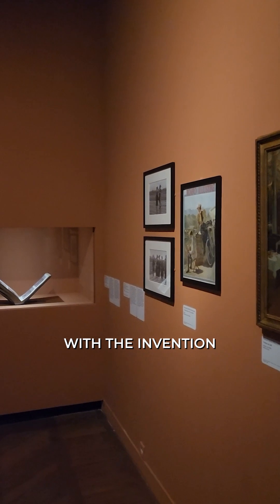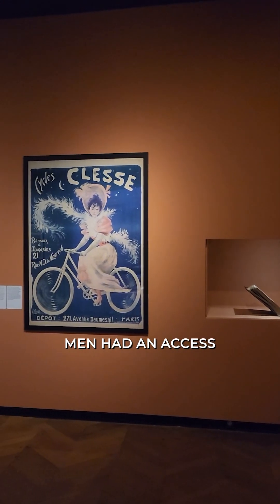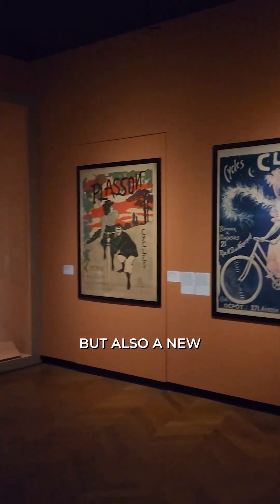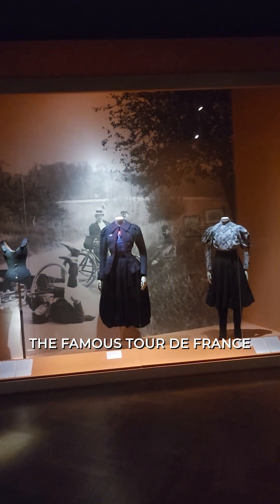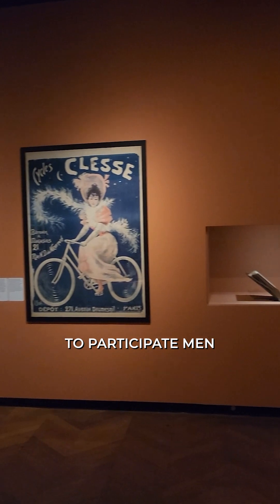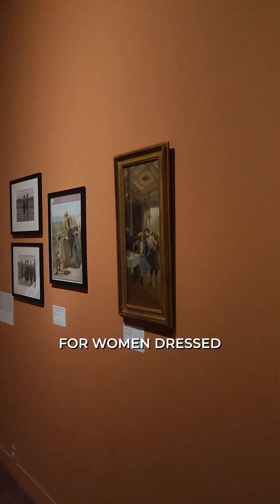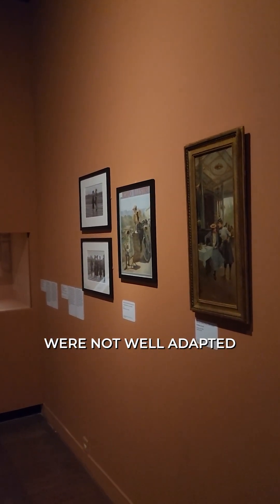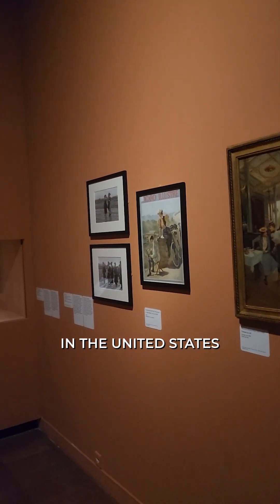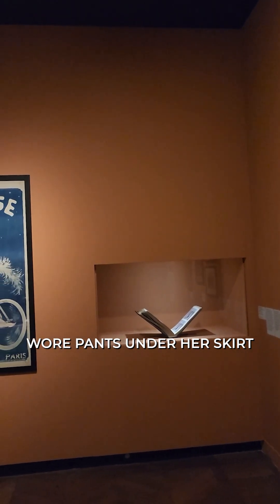Riding to liberty: with the invention of the bicycle in the 1880s, men had access to a new form of transportation but also a new leisure activity. The famous Tour de France began in 1903. To participate, men wore knitted jersey and narrow shorts for greater aerodynamics. For women, dresses — the staple of good taste and manners — were not well adapted to bicycle riding. In the United States, Amelia Bloomer wore pants under her skirt and then gave her name to bloomers. Who knew?